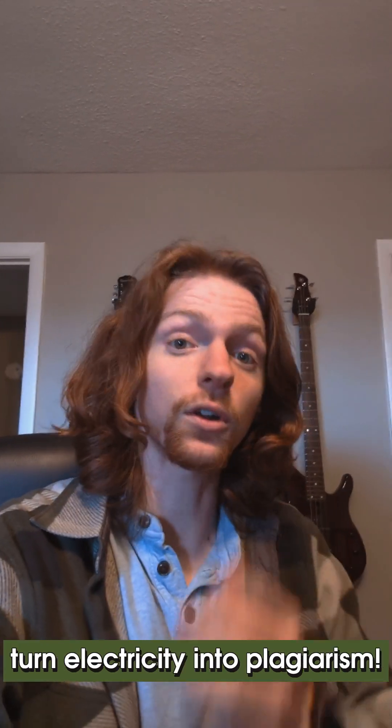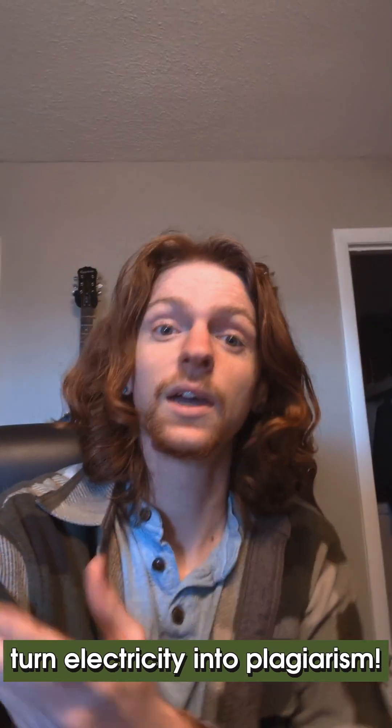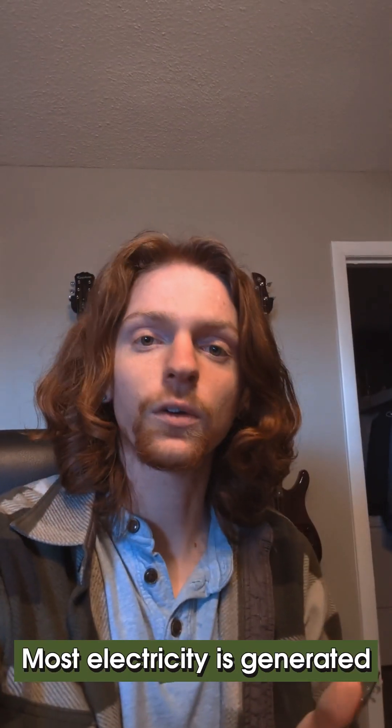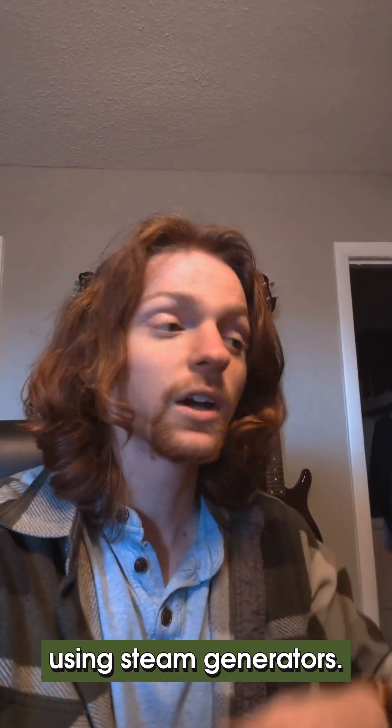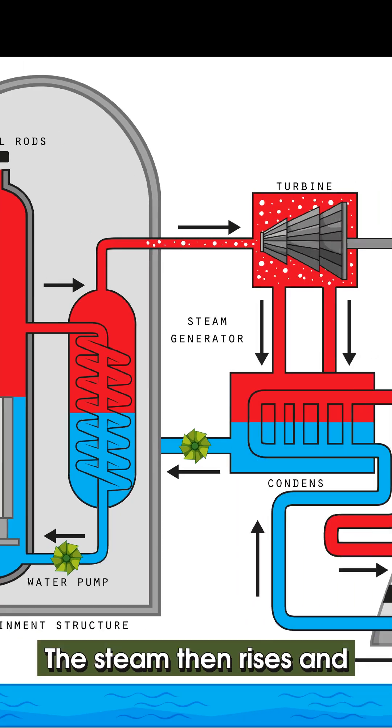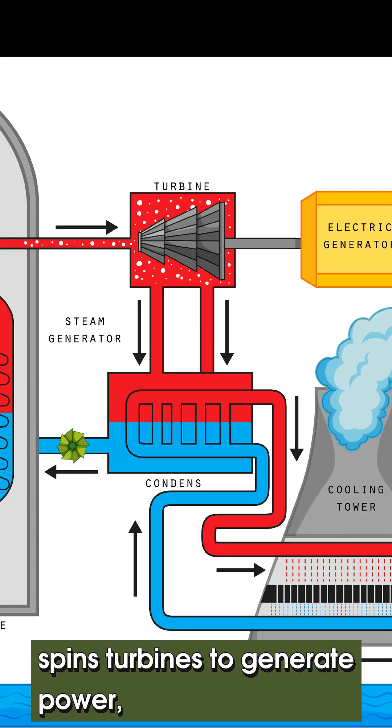Inside the data center, the computers turn electricity into output, and generating that electricity takes water too. Most electricity is generated using steam generators — fossil fuels are burned to heat up water and generate steam, which then rises and spins turbines to generate power.